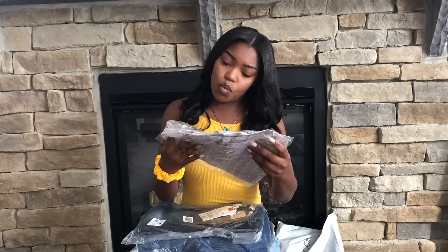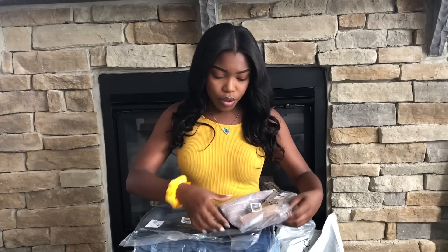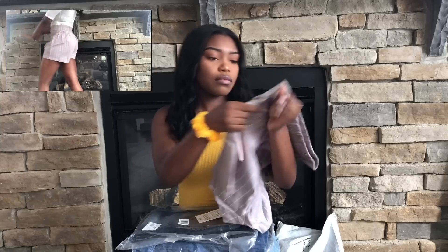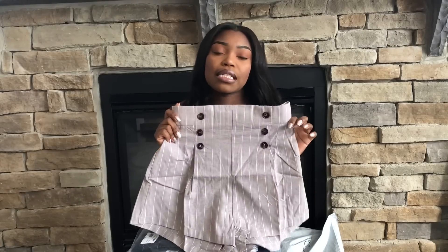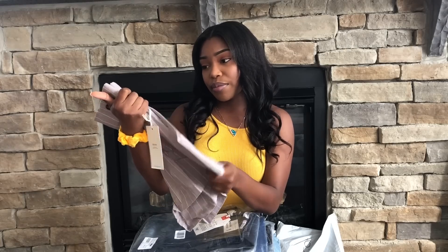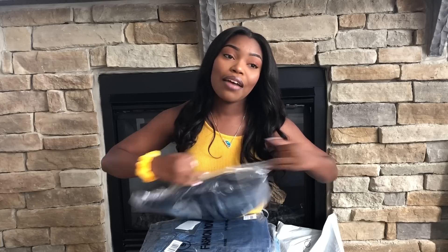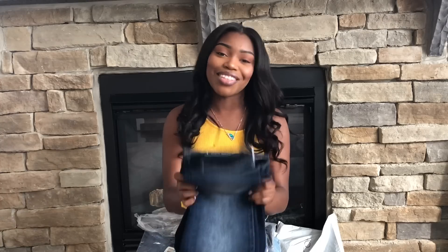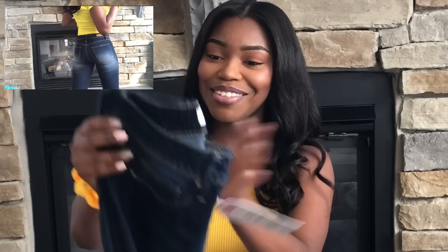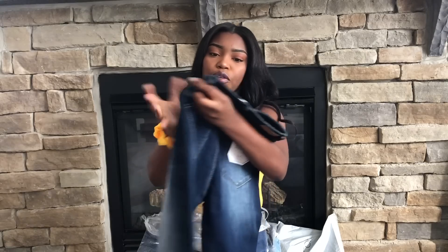Our first item is the One in Charge Striped Shorts. I ordered most of my bottoms in a small. These shorts look kind of big, but I got them because I felt like I didn't have a lot of shorts. Next up, I have a new obsession with boot cut jeans — they're so cute. These are the Get in the Boot Mid-Rise Jeans, size five.